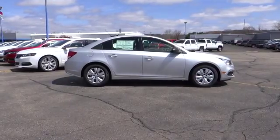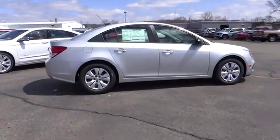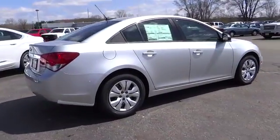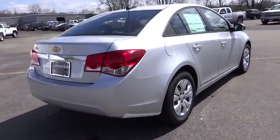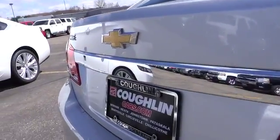2015 Cruze. The Cruze Blueprint calls for more than you'd expect and is priced below $20,000. This vehicle has less than 100 miles. Here are some of this vehicle's great options.